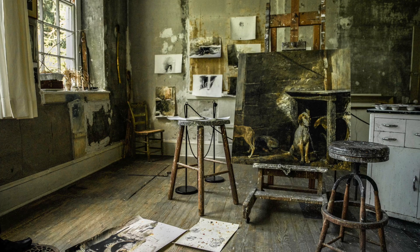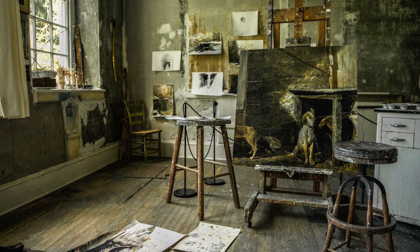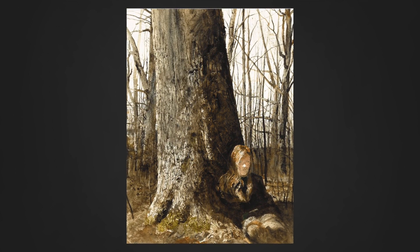Of the 250-odd works of art that he did, there were roughly 40 watercolors and the rest were drawings. This is one of the most important watercolors he did, and it's entitled Seated by the Tree.